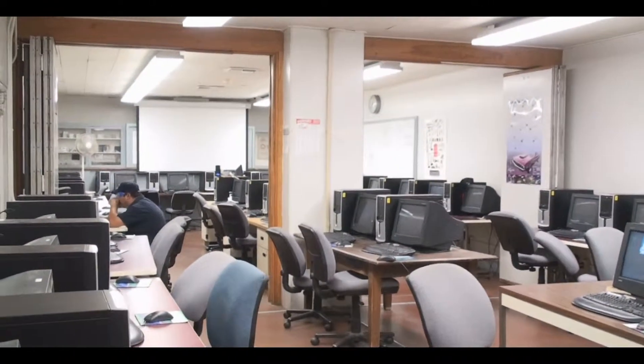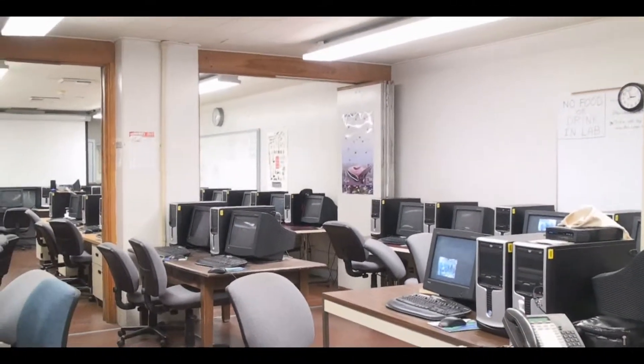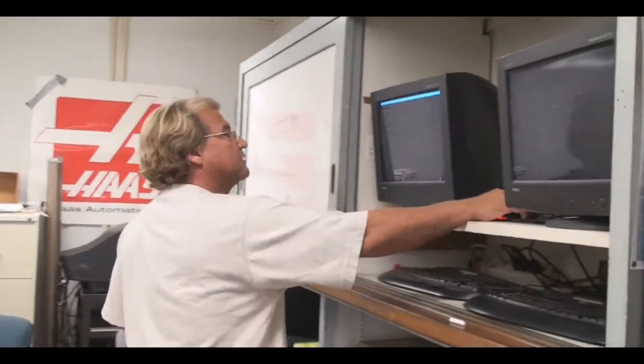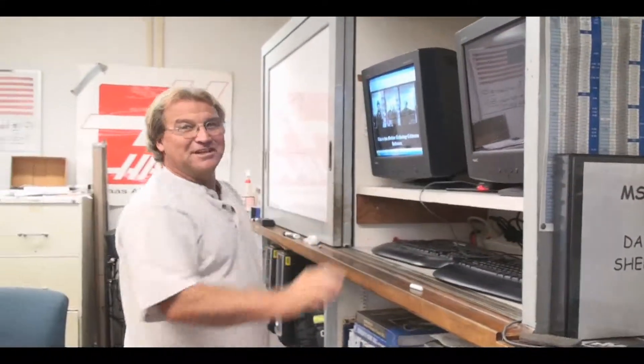We have the ability to do basically the same thing here as we can upstairs. The difference is we have networked computers here that allow us to communicate via the network with the CNC machines.